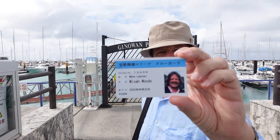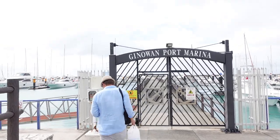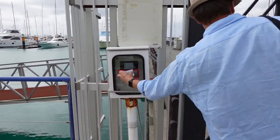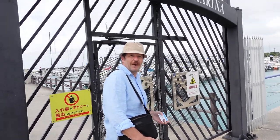Going to try this member card at the marina. It works! Let's go get on a boat.